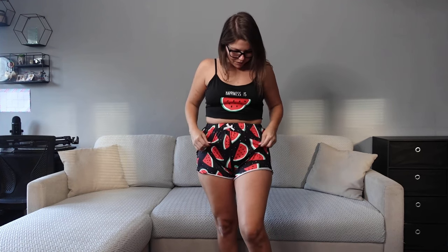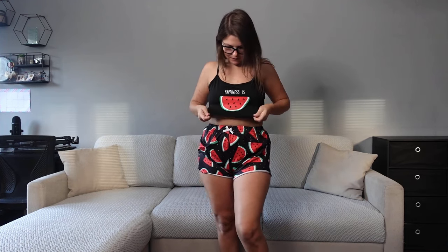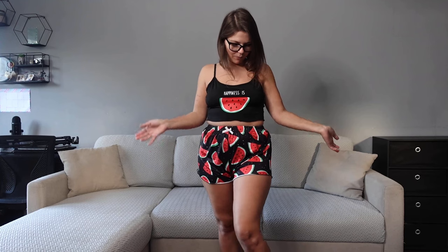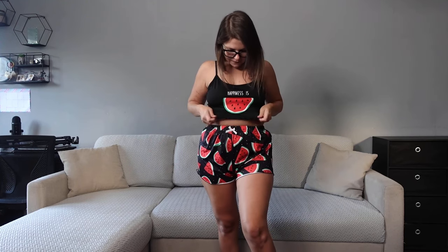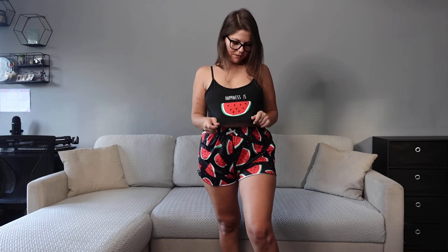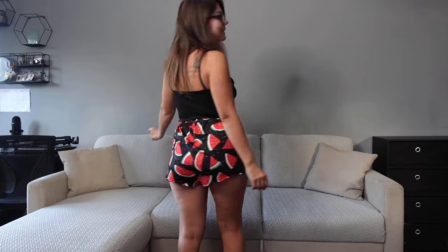The material is a bit different than the last ones — it feels more stretchy, but still nice. And obviously the watermelons pop very well on the black. It's got a lovely print that says 'happiness is watermelon' — I mean, eating watermelon does make me happy!